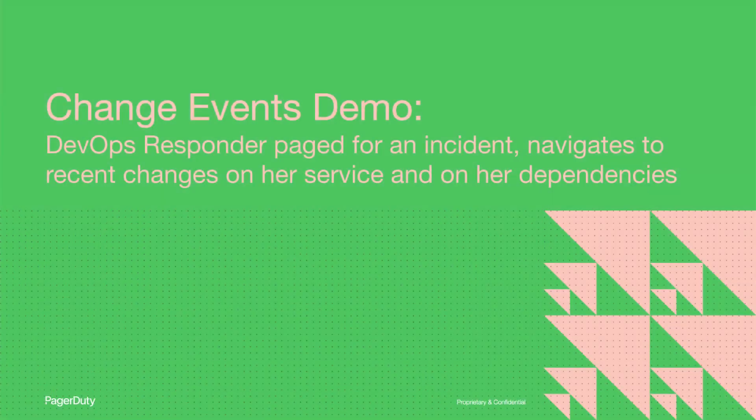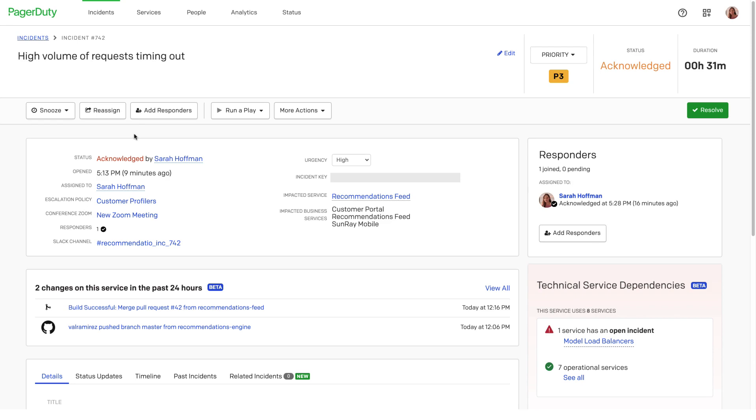I'll be Sarah, an engineer on a team that provides machine learning capabilities to a consumer banking app. I was paged for an issue about a high volume of requests timing out, and I'll show you how I can use PagerDuty to triage the issue quickly and find contributing factors from across my infrastructure. Here's the incident I was paged for.